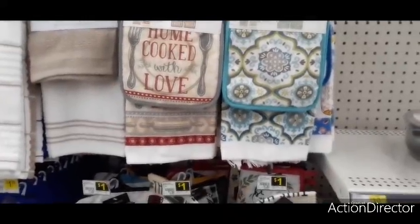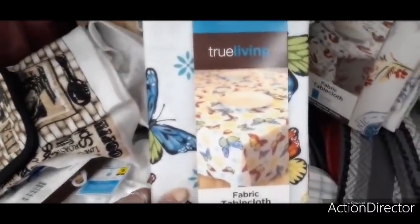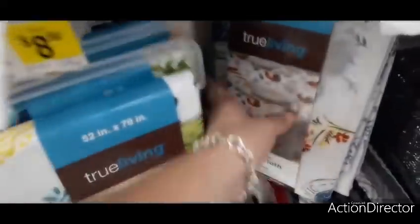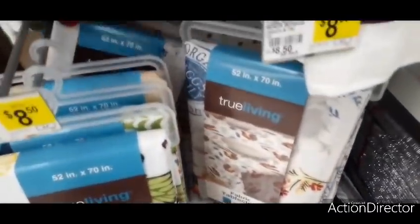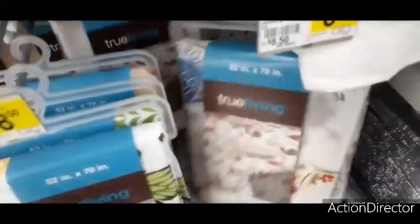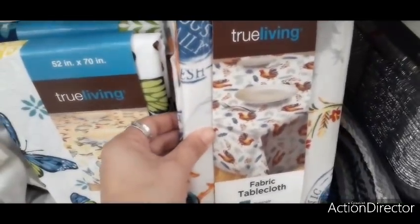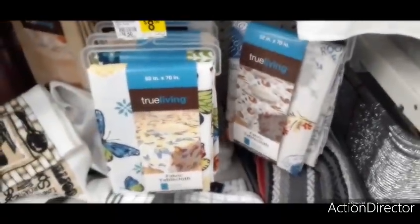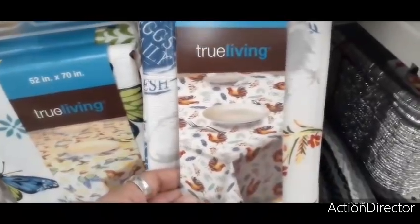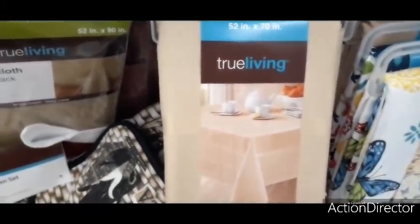They also have tablecloths — a monarch butterfly tablecloth for $8.50, and a farmhouse one that's also $8.50, size 52 by 70. Oh, if I didn't already have my lemon one I would get this one — it says 'Organic Daily Fresh Eggs' with cute farmhouse sayings. This could actually be a cute tablecloth for fall. And there's a neutral one for $8.50 as well.